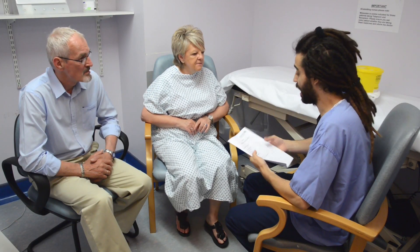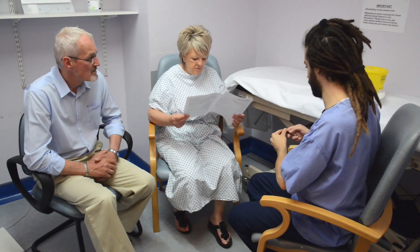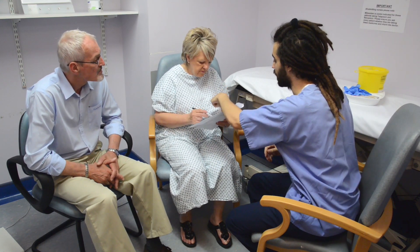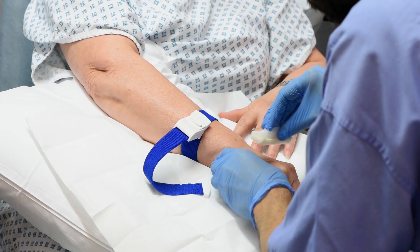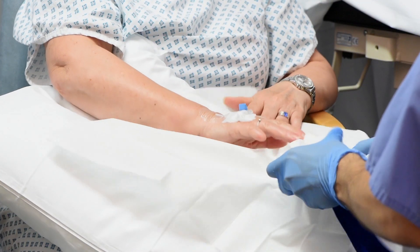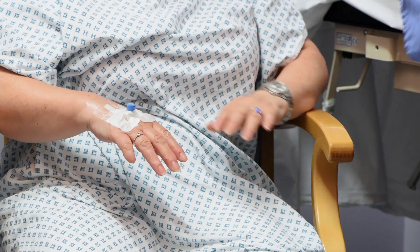Your doctor will then come to see you. He or she will explain the benefits and risks of the procedure and answer any questions you may have. You will then be asked to sign a consent form to allow the procedure to go ahead. The doctor will put a small cannula via a needle into a vein in the back of your hand. This is used to give the sedative drugs to help you feel relaxed and sleepy during the test, but it will not put you to sleep.